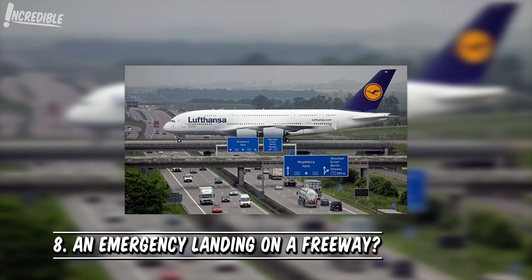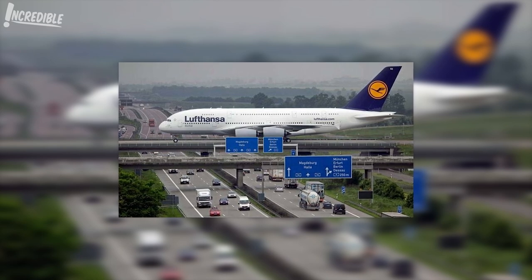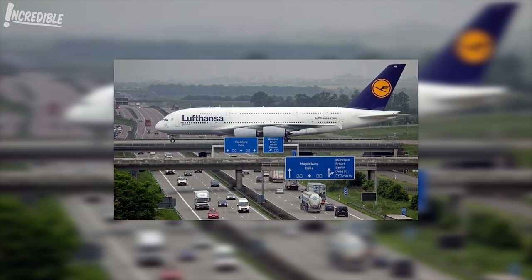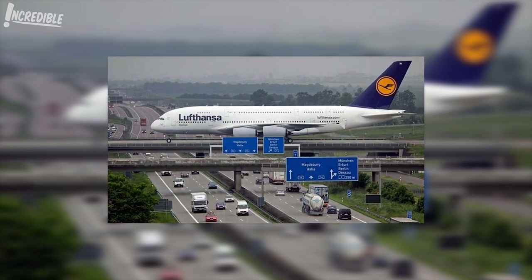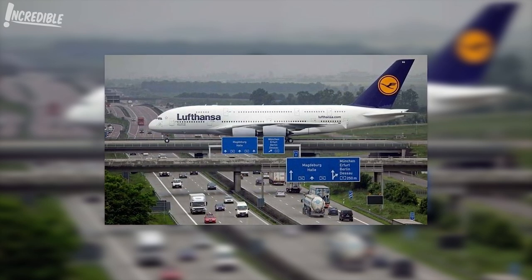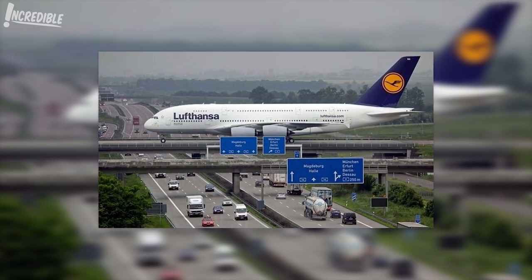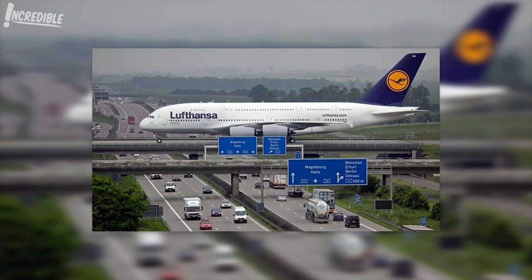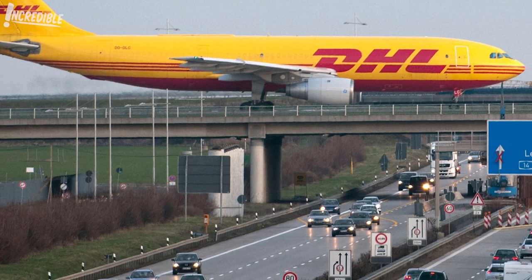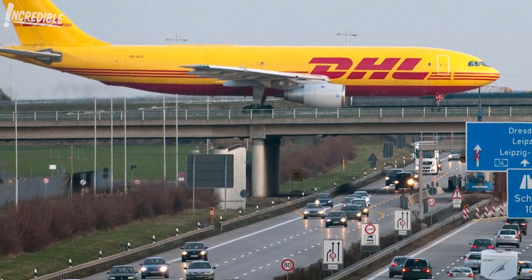8. An Emergency Landing on a Freeway? You've probably heard of emergency situations where jet airliners are forced to land on a highway, so this picture, while shocking, might make sense. In fact, it's not an emergency landing, but an actual runway that just happens to be near a highway. This is an actual runway in Leipzig, Germany. The runway has become a normal sight for locals, but it must be an imposing thing to behold when you're driving underneath it.